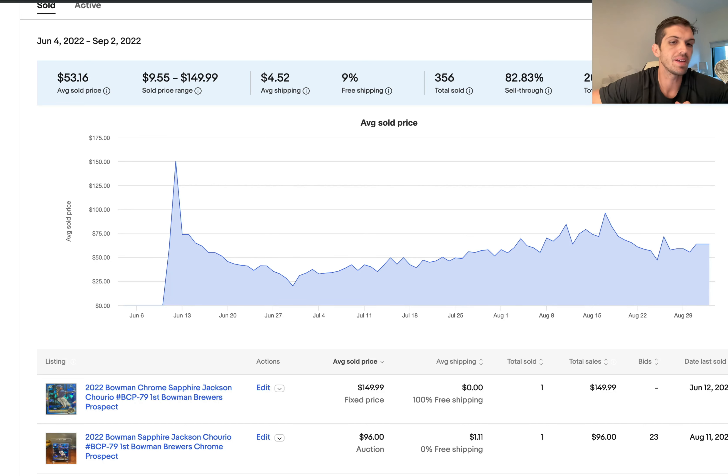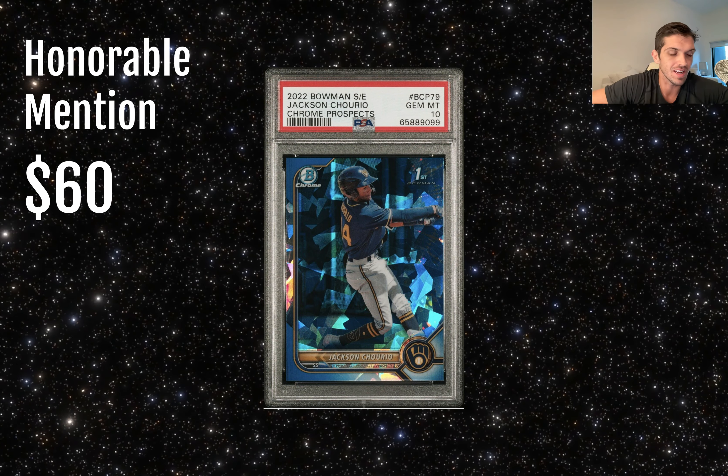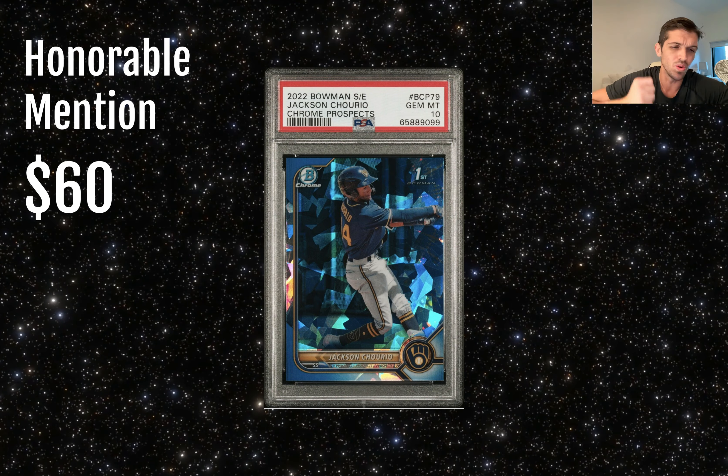One of those being the 2022 Bowman Chrome Sapphire Jackson Churio card, which has really crept up since the product launched. This product came out right around the beginning to middle of June, and this card has slowly risen from being right around a $20–$40 card at launch, stabilizing or shooting all the way up to around $70 to $80 in August once Jackson was promoted. It's come back down just a little bit, but for the past couple of sales in September we're hovering right around $60 per card — a card that has doubled in value in just a few short months.